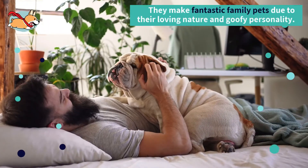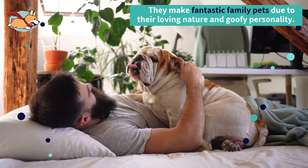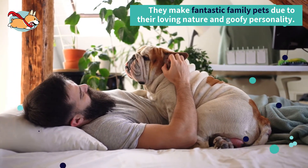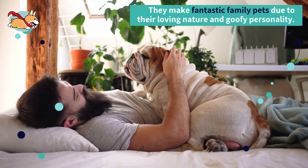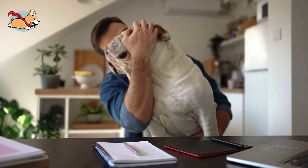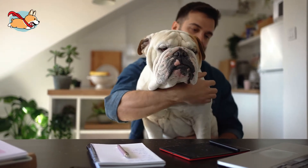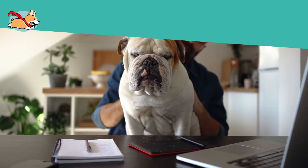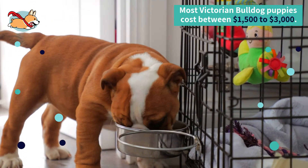The Victorian Bulldog was bred to be a companion dog, and that is what they excel best at. They make fantastic family pets due to their loving nature and goofy personality. As a good rule of thumb, most are very docile and sweet. These dogs excel at being couch potatoes and couch surfing, but also love to run and play.